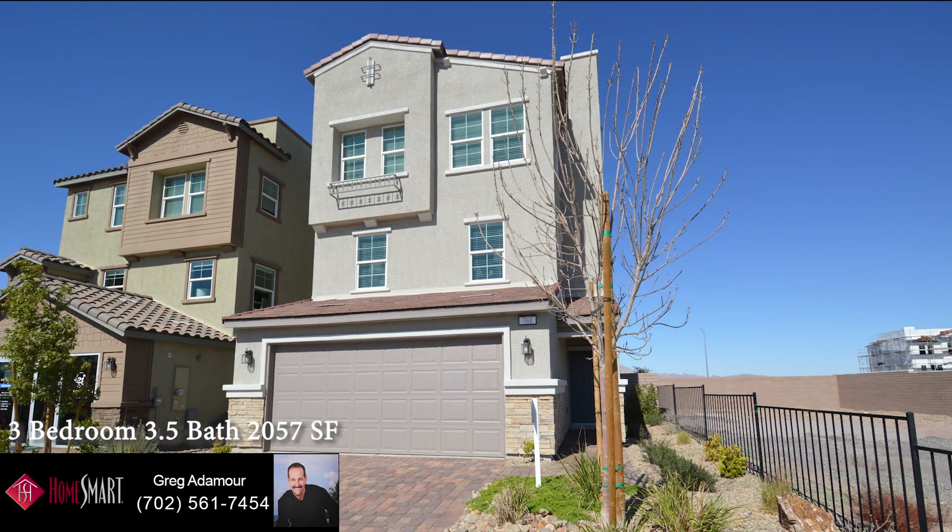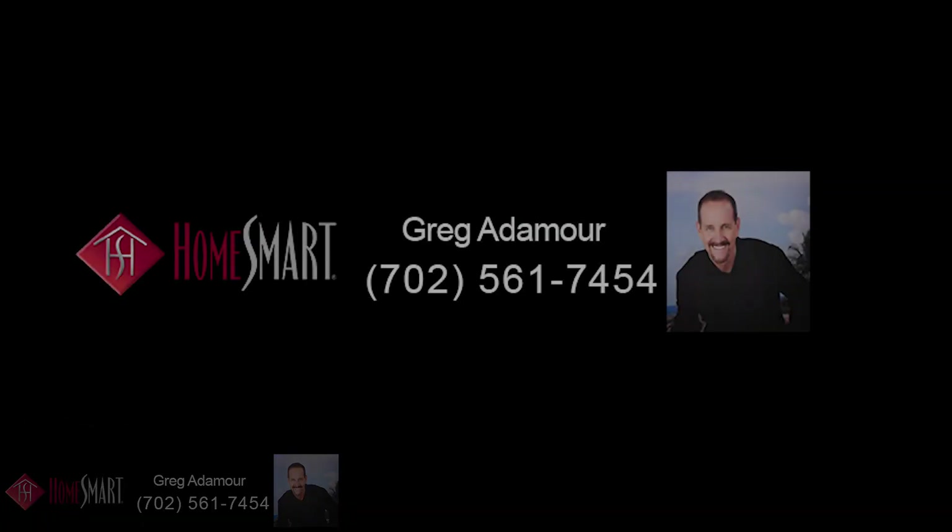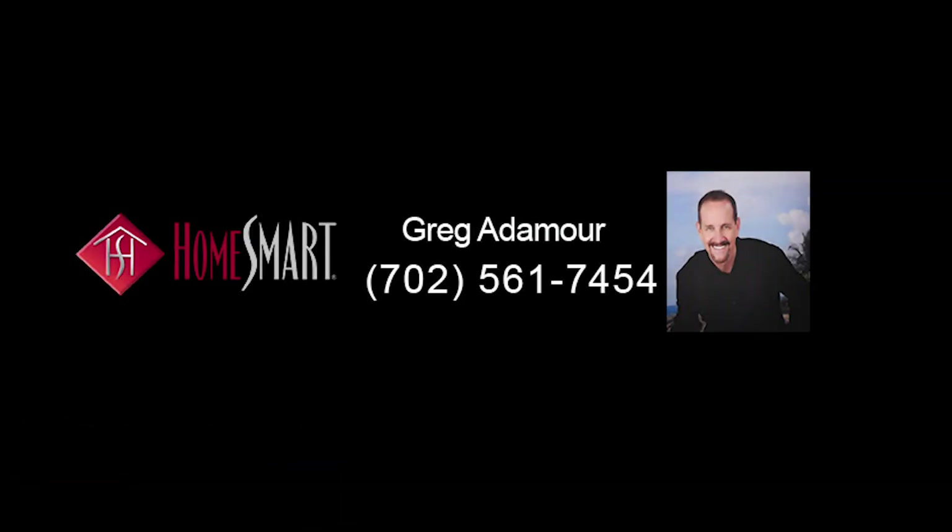To view this model or any of the many model homes available in the Cadence community, contact Greg Adamoar, a realtor you can trust. Just call 702-561-7454 today for your personal showing and start on the road to home ownership.